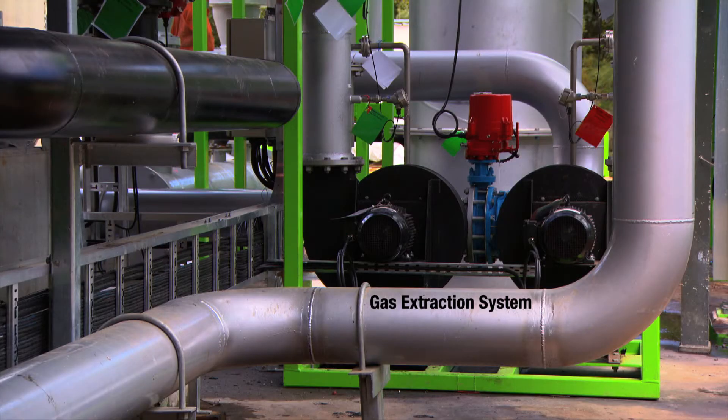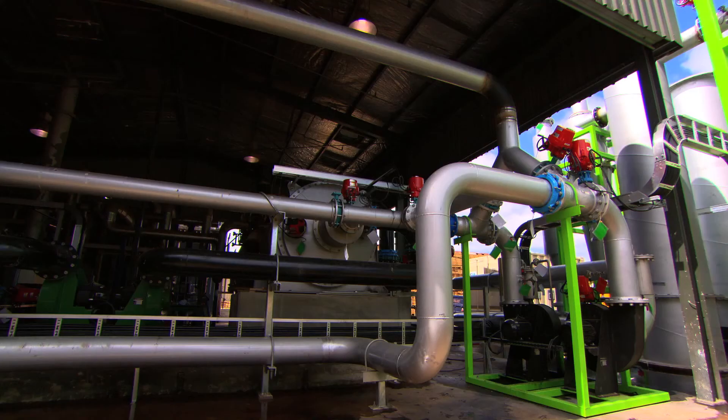The Syngas is drawn out of the gasifiers and through the filtration process by the gas extraction system. Syngas is then diverted to the thermal, energy or commercial application for which it's required.